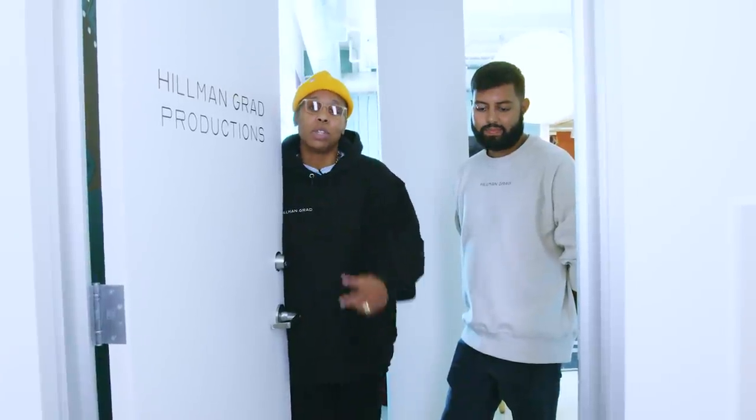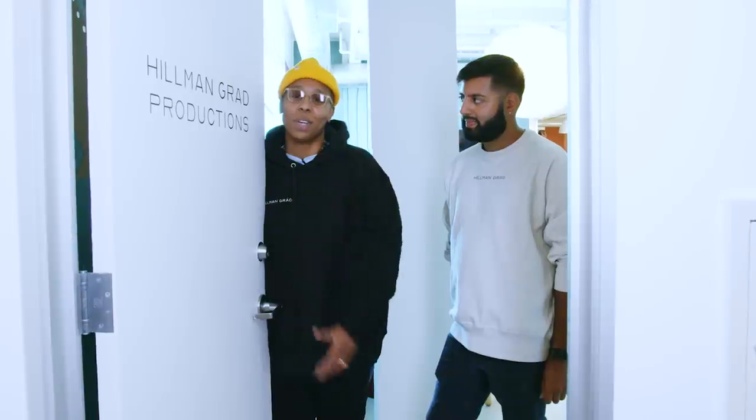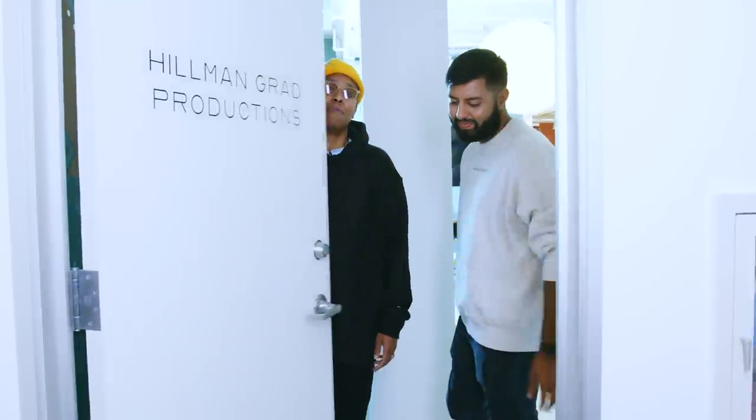Thank y'all so much for taking a tour through our offices. We've really enjoyed having you — please come back again anytime. You can drink our juice, you can get our Doritos, whatever you need. But until then, we got some stuff to get done. So with that, we'd like to say peace. Thanks, y'all. Peace.